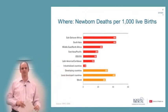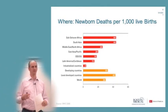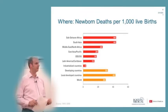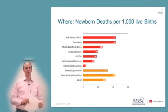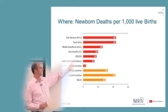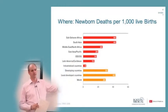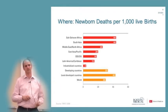Of the three million babies that die annually globally, not 80%, not 90%, but 99% die in low- or mid-income countries. If you look at newborn death rates per 1,000 live births, the mortality rates in the poorer countries of Sub-Saharan and South Asian regions are 44, compared to four in industrialized countries — 11 times higher.